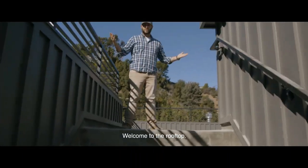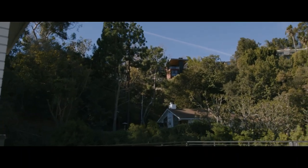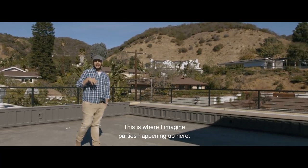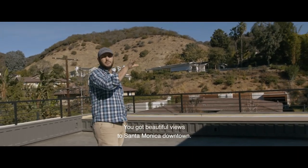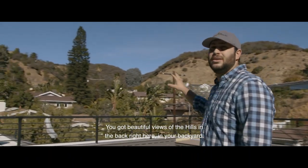Welcome to the rooftop! This is where I imagine parties happening up here. You've got beautiful views of Santa Monica, downtown, and beautiful views of the hills in the back right here in your backyard.